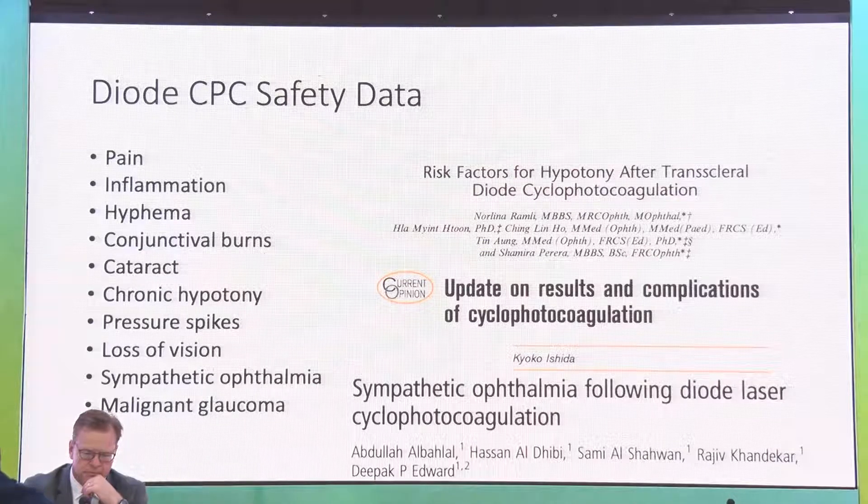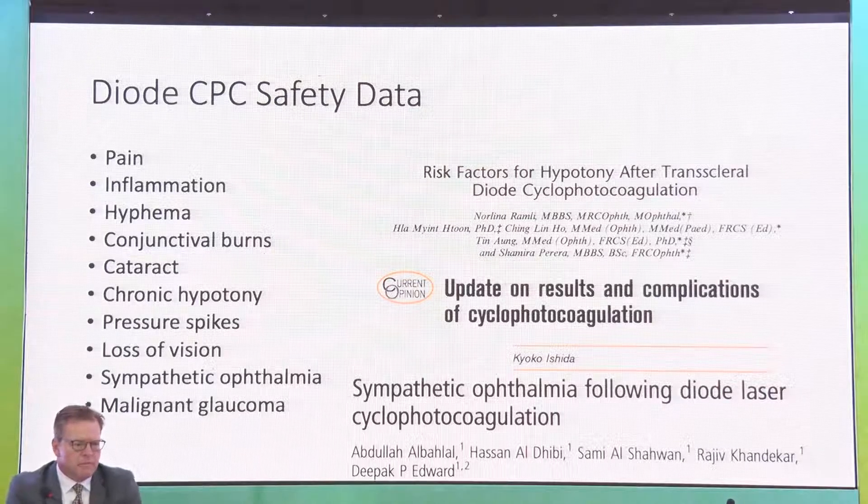There has been a need for micropulse treatment because of the devastating side effects of traditional cyclophotocoagulation: pain, inflammation, high IOP spikes, conjunctival burns, progression of cataract, chronic hypotony, vision loss, and even sympathetic ophthalmia in the fellow eye. These have been well documented, and there has been a push for something safer. The European Glaucoma Society mission statement emphasizes maintaining visual function and quality of life at a sustainable cost.